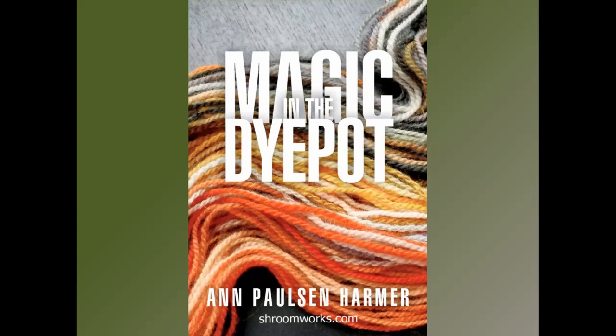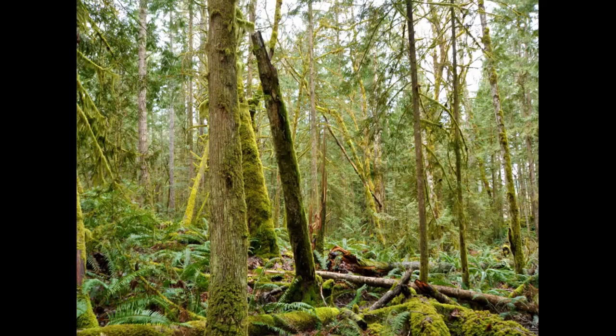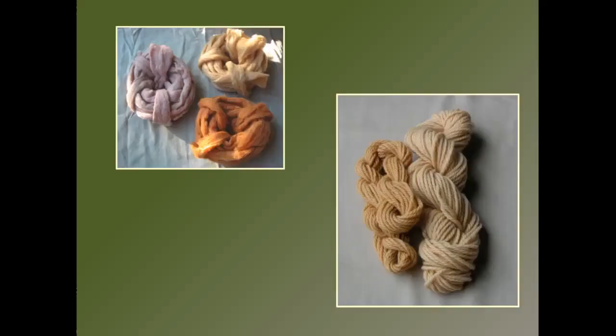I joined an email forum back before the days of Facebook, and someone mentioned dyeing with mushrooms. I learned a bit about it and started experimenting. This is my backyard — I began exploring the forest behind me, collecting what I could find, learning more about it. I did a little bit of dyeing and was amazed at these beautiful colors. Anyone who does natural dyeing knows that we get a lot of yellows and browns and golds using flowers, leaves, roots, and grasses, but not too many other colors.